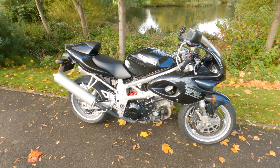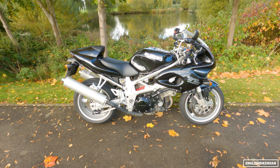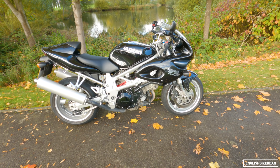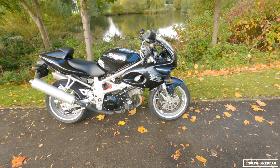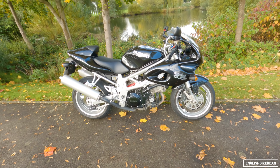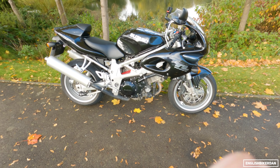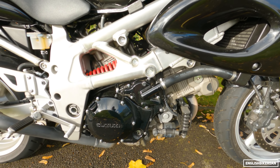Good morning ladies and gentlemen, thank you for joining me for another first ride review. Today we have a bike that's a bit different - this is Suzuki's legendary sports V-twin, or V-twin super sport as it says on the tail there: the TL1000S, otherwise known as the TLS. This bike did have a bit of a reputation for throwing its riders into the shrubbery, and there were a few fatalities on this particular model.